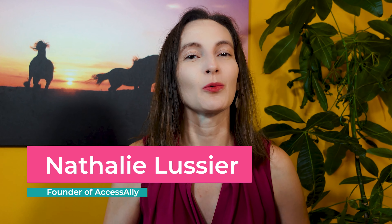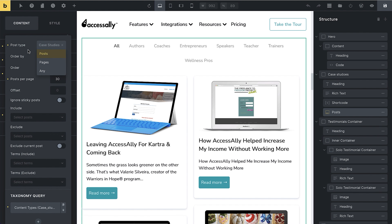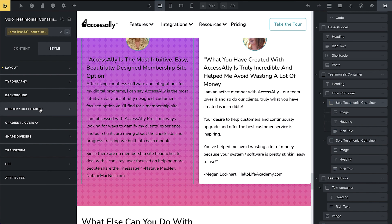I'm Natalie Lussier, founder of Access Ally, which is a WordPress-based online course, membership, and community solution for coaches and those who want to serve them and help grow their coaching businesses. If you are a developer, a web designer, or a person who likes to build their own websites, then you need to know about Bricks Builder. I think it really shines by bringing leading-edge design flexibility and fast-loading options to WordPress.